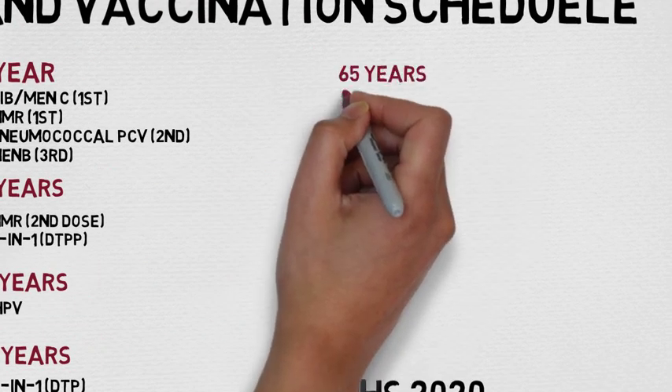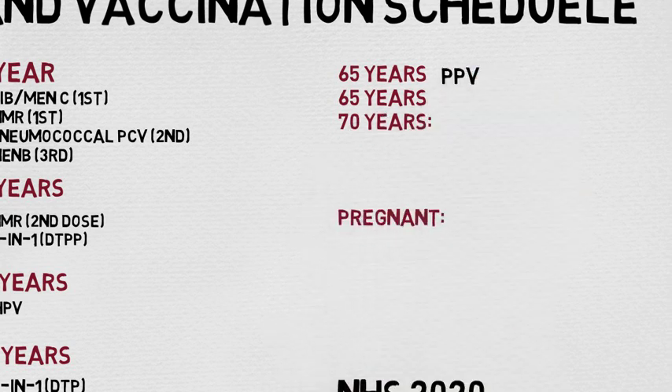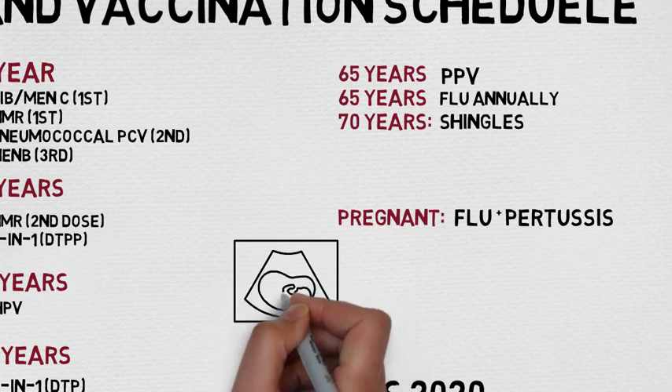Finally, adults. At the age of 65 you're eligible for a one-off pneumococcal vaccine as well as an annual flu vaccination, and by the time you're 70 you're eligible for the shingles vaccine. Pregnant ladies are also eligible for the flu vaccine and the pertussis vaccination.